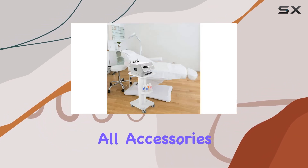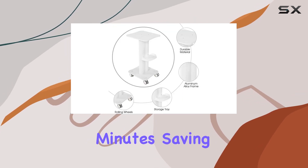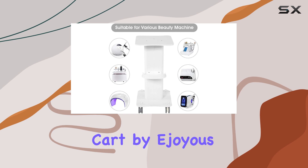Installation is a breeze with its straightforward assembly process. All accessories are included, allowing you to set up the salon cart within minutes, saving you time and effort.